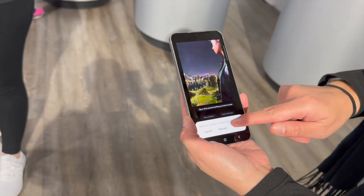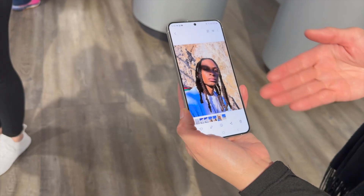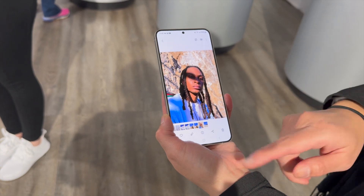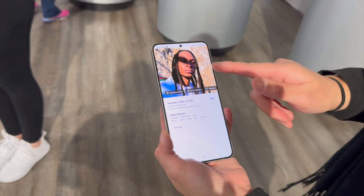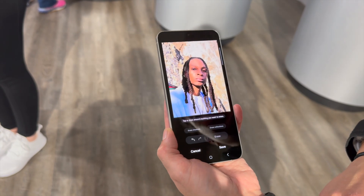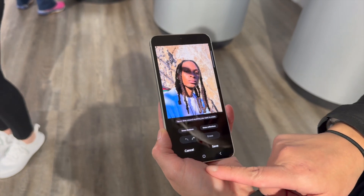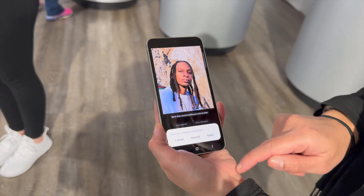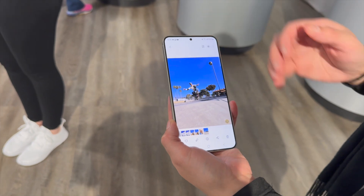The next feature addresses unwanted shadows. If a shadow is ruining your perfect image, press the 'I' button again and the built-in AI will give suggestions to erase the shadow. Once you press it, it automatically removes it for you, showing a before and after, and then you save from there.